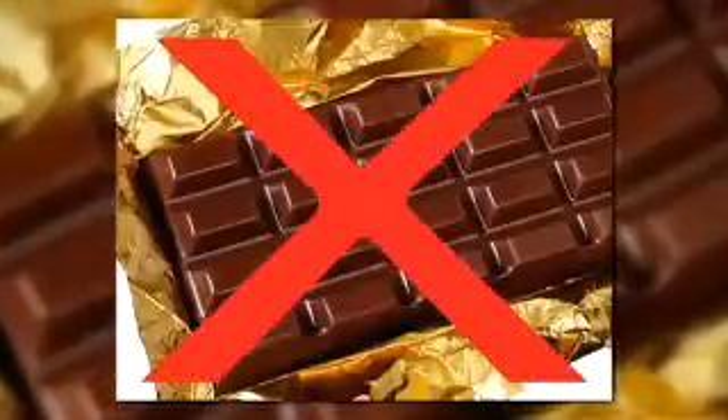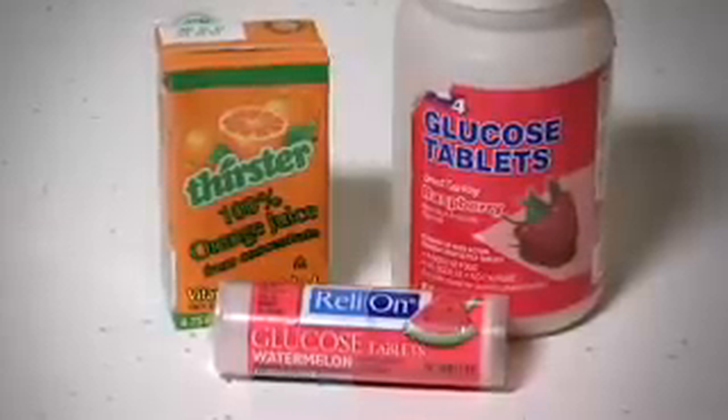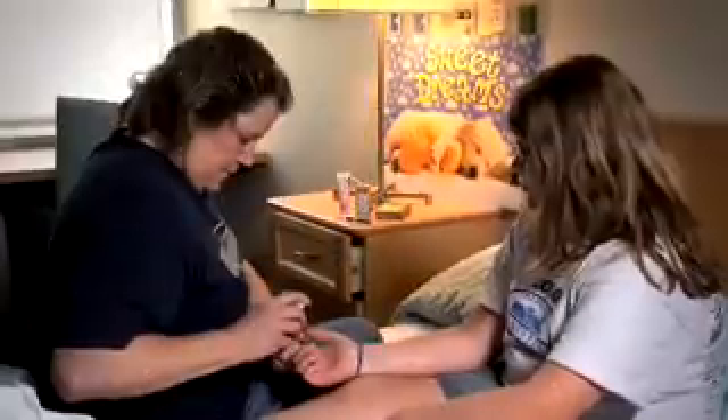Avoid chocolate that has fat in it, or hard candy that takes too long to chew up. After you have eaten 15 grams of carbohydrates, wait 15 minutes and check your blood sugar again. This should raise your blood sugar. If eating 15 grams of carbohydrate does not bring your blood sugar above 70 or within your target range, eat another 15 grams of carbohydrates.